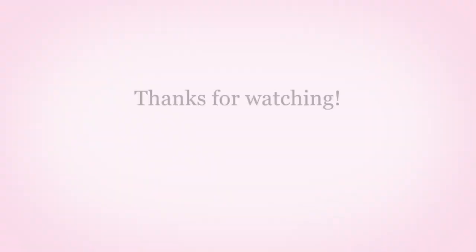Thank you so much for watching. Give this video a thumbs up if you liked it, tell your friends and family, and if you aren't already, click subscribe. I'll see y'all next time. Bye!